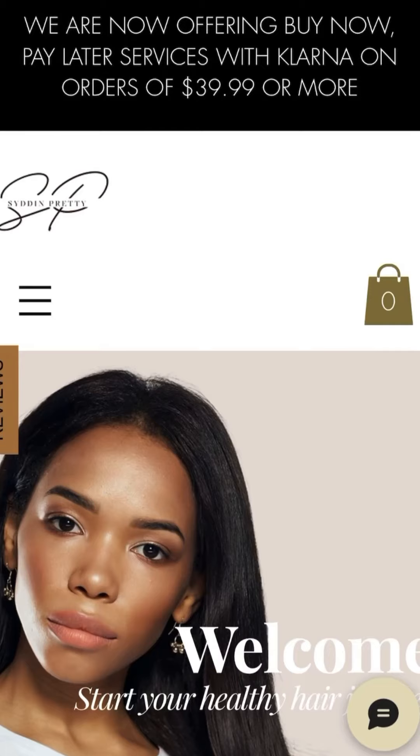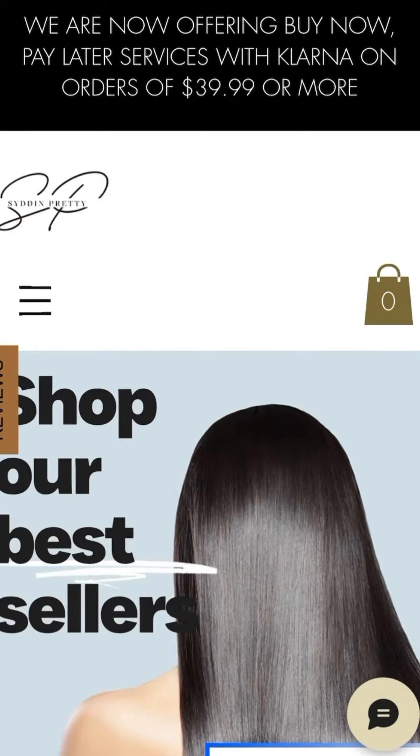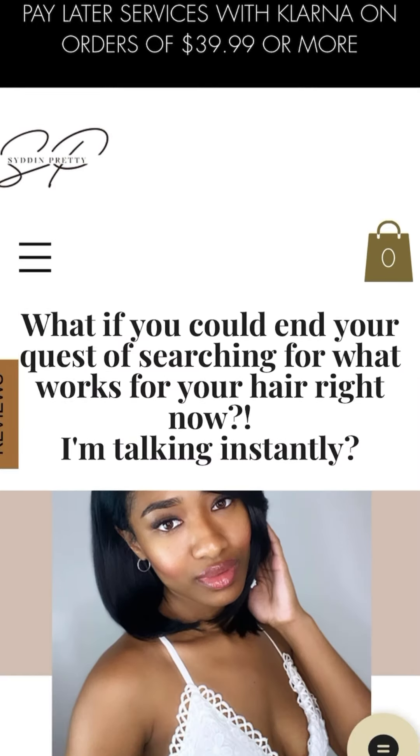I say this because if your regimen is well balanced — meaning you are properly detoxing your hair, you understand proper product application, and you understand how to respond to your hair's needs — these are things I teach in my Growentine 40-day hair growth challenge, where I teach everything you need to know to never have a bad hair day again. Make sure you click the link in my bio or description box to learn more.